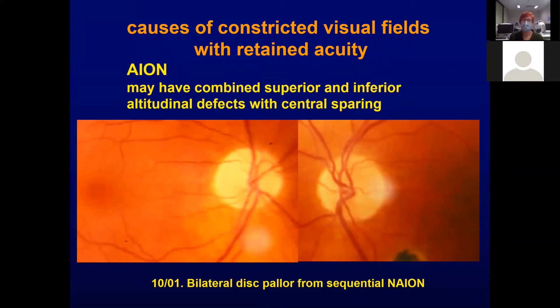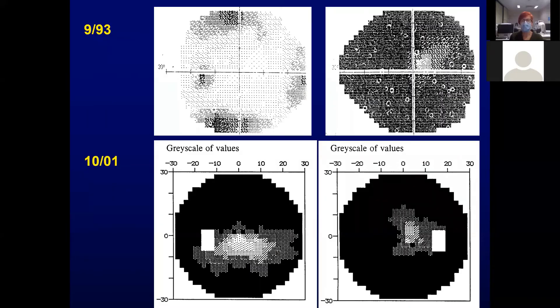Anterior ischemic optic neuropathy is not an uncommon cause of constriction, particularly if the patient is lucky enough to get central sparing. This is a very old case, but you can see the right eye sustained loss, while the left eye had remained very stable over an eight-year period with a very small retained central window field. Unfortunately, the right eye had suffered anterior ischemic optic neuropathy in the interim.